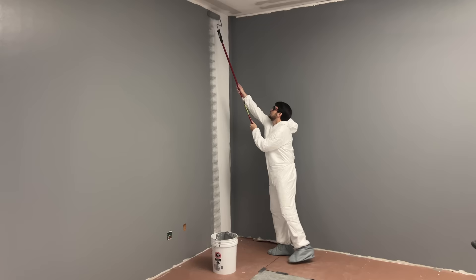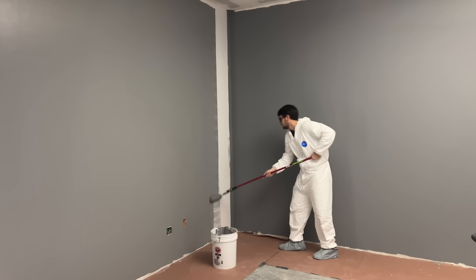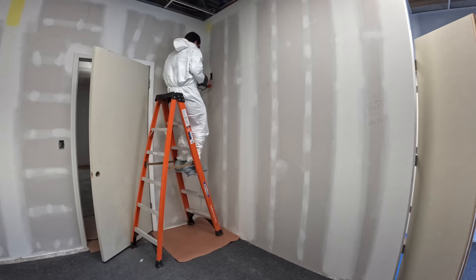Have you ever painted a wall? Painting can be zen. Up and down. Load the roller. Up and down. But it's also hard work.